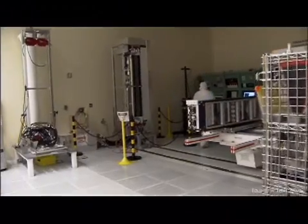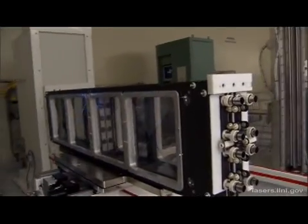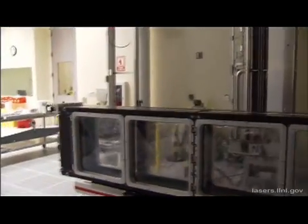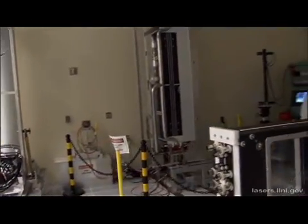This is an optical switch called a plasma electrode POCAL cell, or PEPC. Technicians are testing the PEPC, which allows light to either pass through or reflect off of a polarizer. By rotating the polarization of the laser beam, the PEPC directs the laser light back and forth through the main amplifier system four times, picking up energy with each pass. Then it is switched out to continue on its way toward the power amplifier. Its four 40 by 40 centimeter apertures contain a crystal plate of potassium dihydrogen phosphate, or KDP, sandwiched between two fused silica windows.